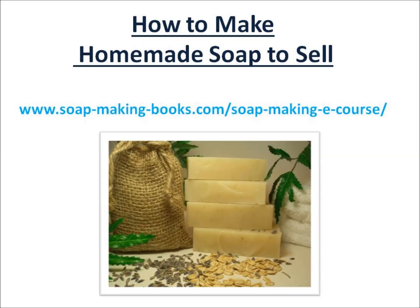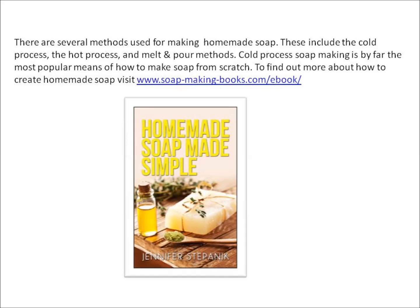How to make homemade soap to sell. There are several methods used for making homemade soap. These include the cold process, hot process, and melt and pour methods.